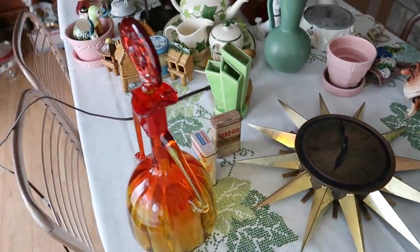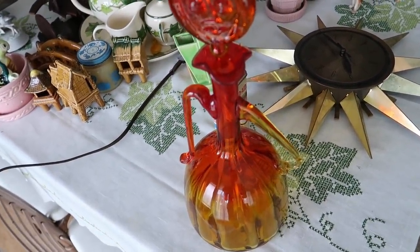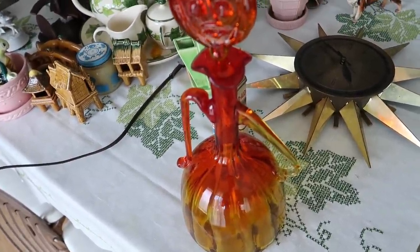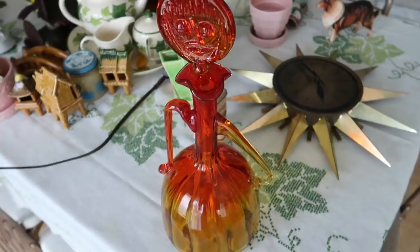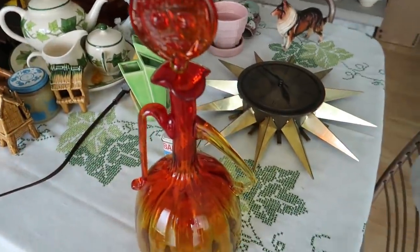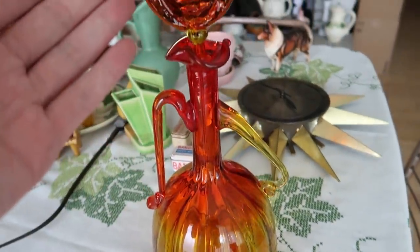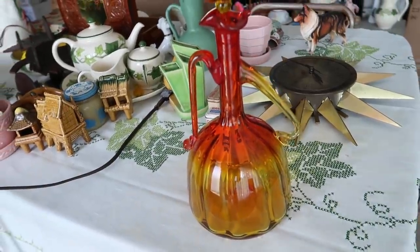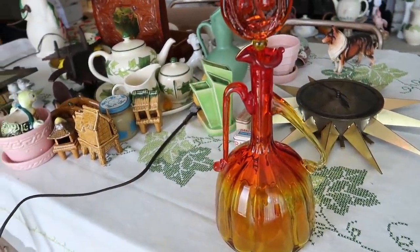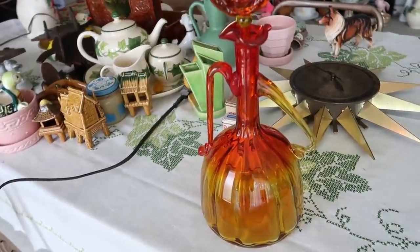If you're a fan of Blenko glass, here you go. We've got the amberina - really pretty amber color that fades up to red - and it's this lady figure whose head is the stopper. I paid only ten dollars for this. I would have paid more if I'd known how much it was really selling for, because these sell for two to three hundred dollars.